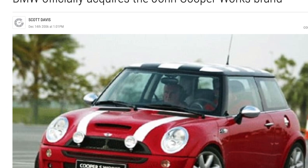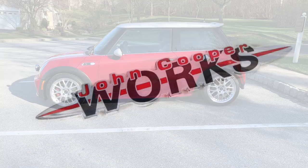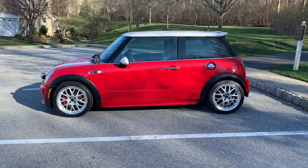By the end of 2006, Mini announced the purchase of the JCW brand from the Cooper family. Throughout the year, Mini engaged in a marketing effort to promote awareness of the JCW brand name. And that's what brings us here today with this exact car.